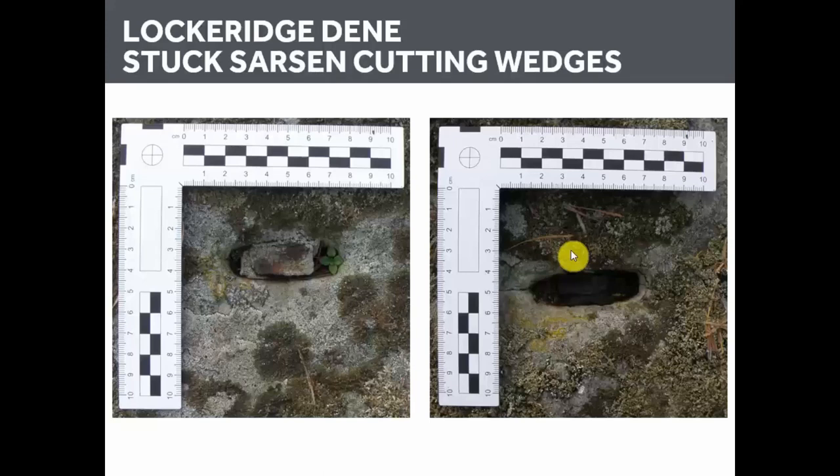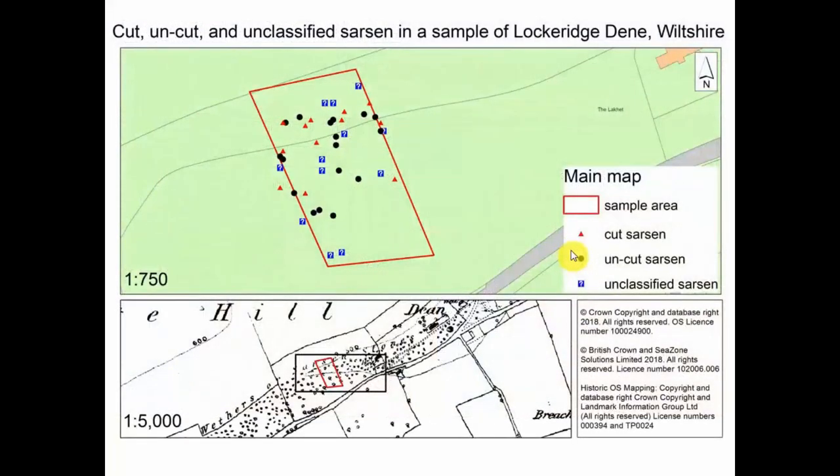If we walk down Lockridge Dean from the entrance at the eastern end heading west, past a cottage called The Lacket, the stones continue. For this presentation I took a small sample area in the middle of Lockridge Dean to give an idea of how many failed quarrying attempts there are. The sample area is a polygon about 70 meters long and 30 to 35 meters wide. I chose it pragmatically rather than scientifically — working on a short, cold winter's day, I picked an area I could see included cut and uncut stones that I could cover before the light failed. It's not the densest area of stones in Lockridge Dean; two or three are very big and most are medium-sized.